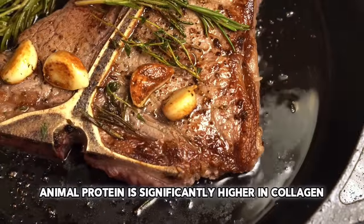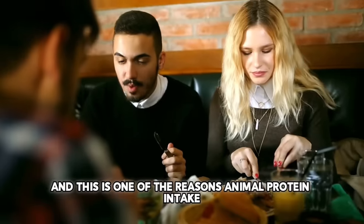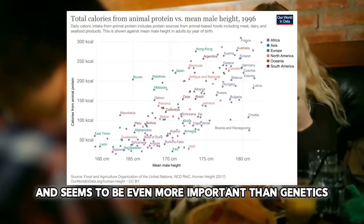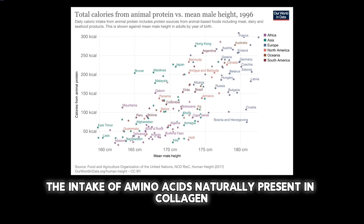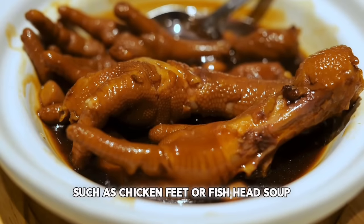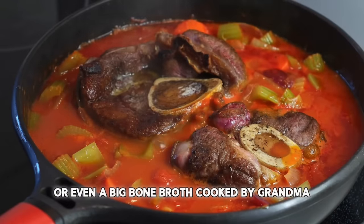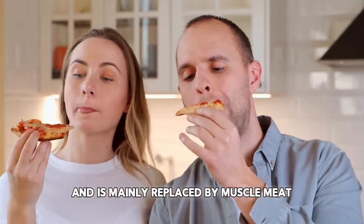Animal protein is significantly higher in collagen than plant protein, and this is one of the reasons animal protein intake has been positively associated with height, and seems to be even more important than genetics. Unfortunately, the intake of amino acids naturally present in collagen has been declining in the West, where decades ago traditional recipes were enriched with collagen — such as chicken feet or fish head soup, head cheese, or bone broth cooked by grandma. Nowadays the collagen is nowhere to be found and is mainly replaced by muscle meat.